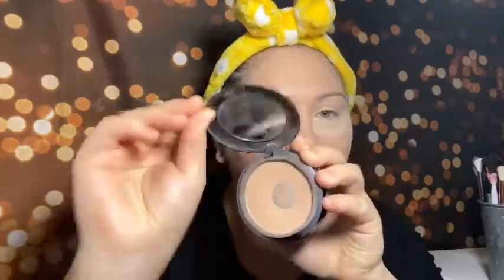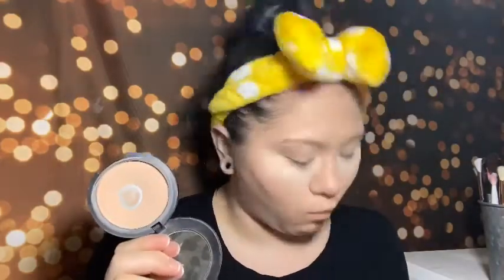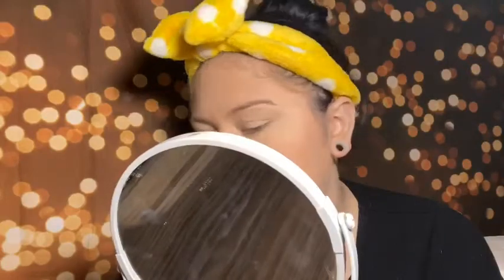I'm going to go into my MAC Studio Fix Powder in N5, which retails for $31, and use that to set the rest of my face just lightly. Okay, we have a nice light dusting all over the face. Under other than my under eyes looking a little dry, I like the way the rest of my face is sitting. Let's spray my face together with the Tatcha just to kind of make sure it's all melted together nicely.